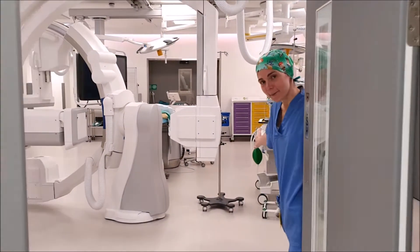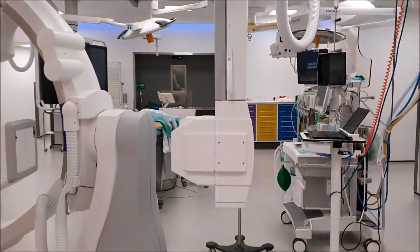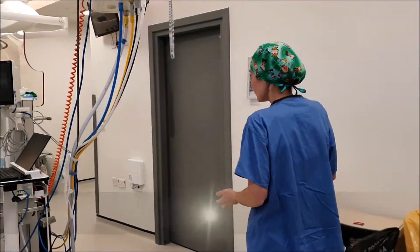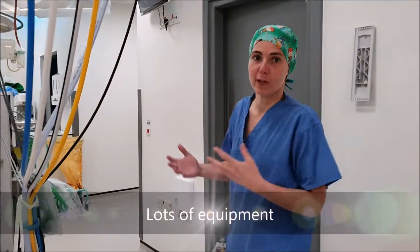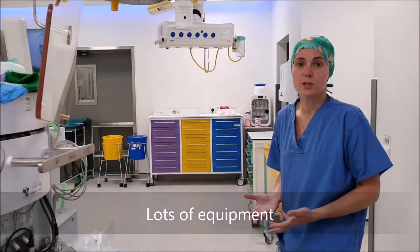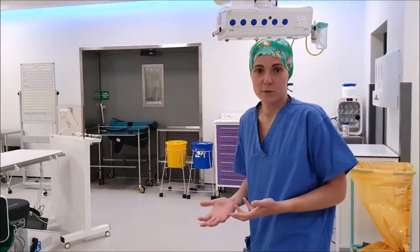Welcome to the Hybrid Lab. This is the way you normally come in with your child. I know it's lots of equipment, lots of cables — but it's everything we need to take care of all the patients we look after here.